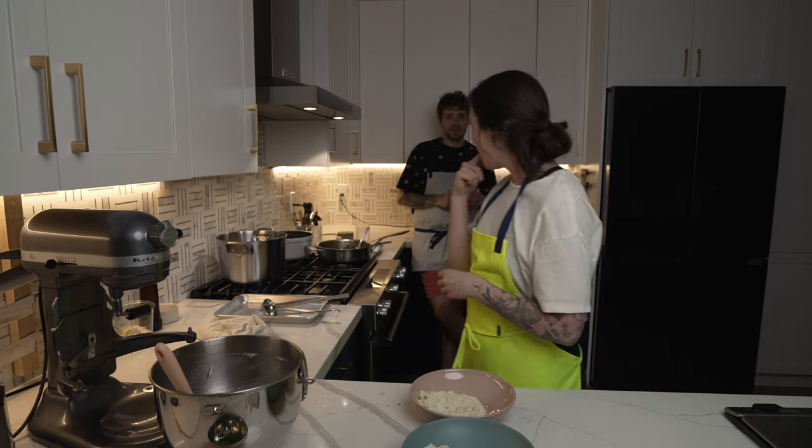My personal favorite cookbook so far is In Bibi's Kitchen, another multicultural African cookbook, and so I went into this review with high hopes. Africana absolutely delivered, but not without a few hitches.